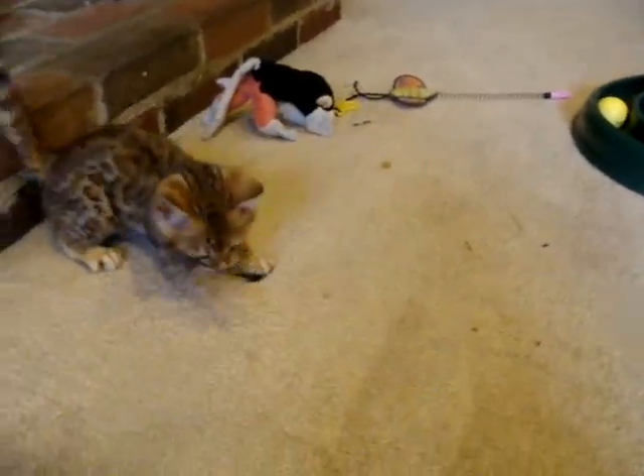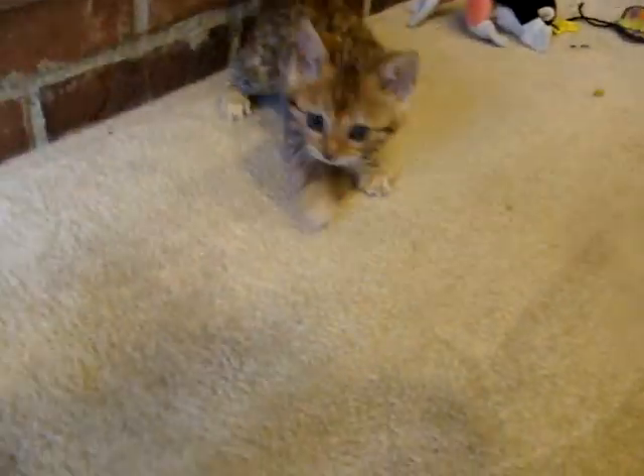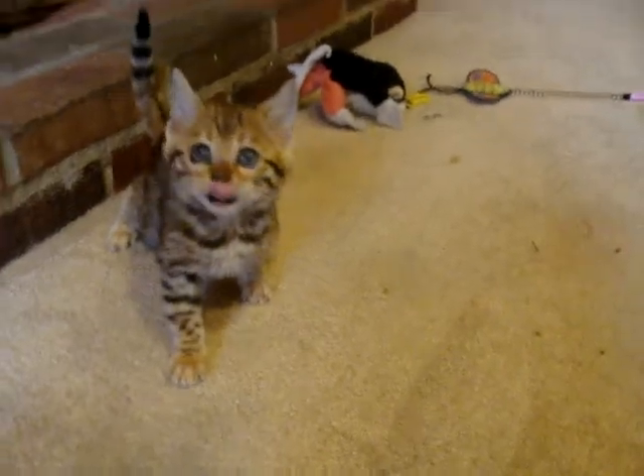This is a little female in the litter by Rosetta, and she is just such a little character. You can see she absolutely loves her toys. Talks about them all the time.